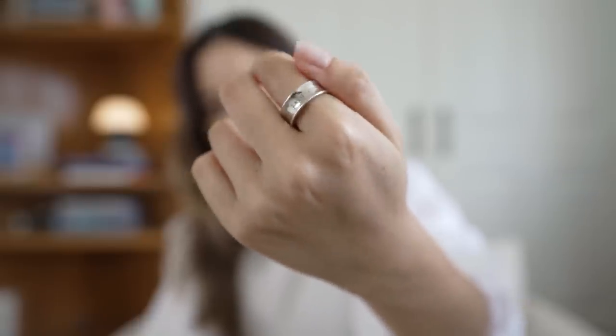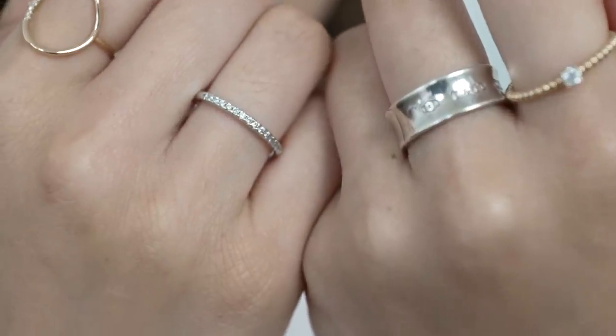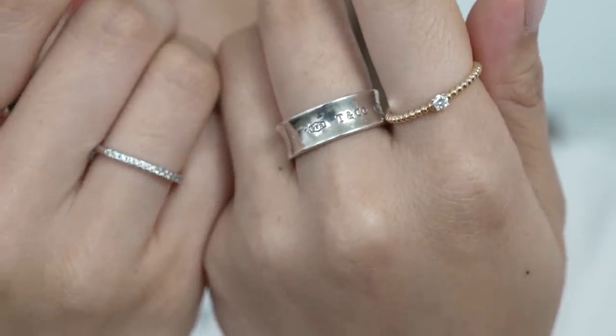One of my oldest jewelry pieces is the silver band from Tiffany & Co. This is part of their 1837 collection and I remember wearing this piece every single day for many, many years.